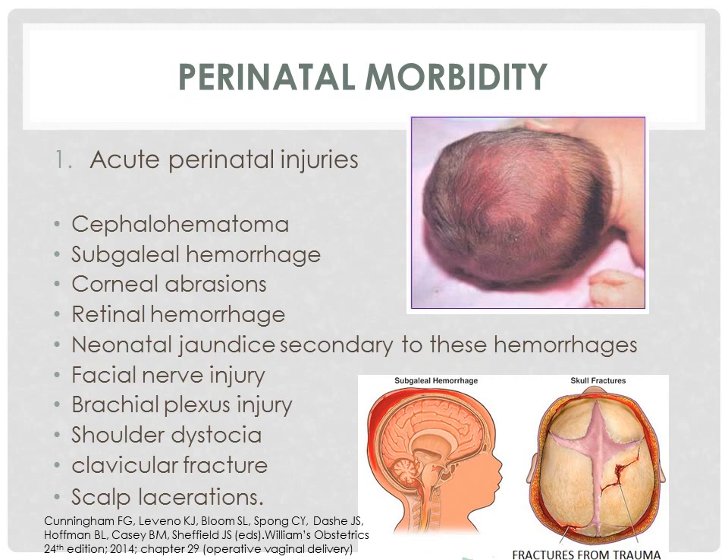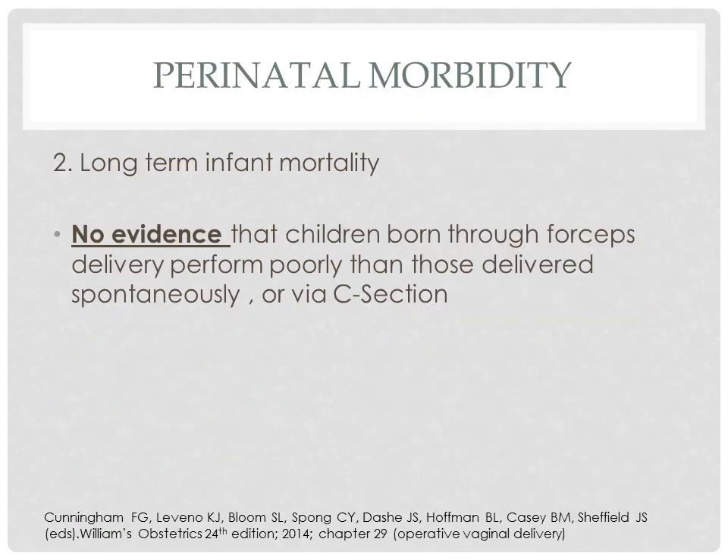For perinatal morbidity, acute perinatal injuries include cephalohematoma, subgaleal hemorrhage, corneal abrasions, retinal hemorrhage, neonatal jaundice secondary to these hemorrhages, facial nerve injury, brachial plexus injury, shoulder dystocia, clavicular fracture, and scalp lacerations. There is no evidence that children born through forceps delivery perform more poorly than those delivered spontaneously or via caesarean section.